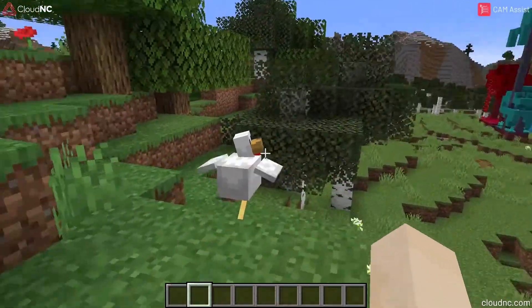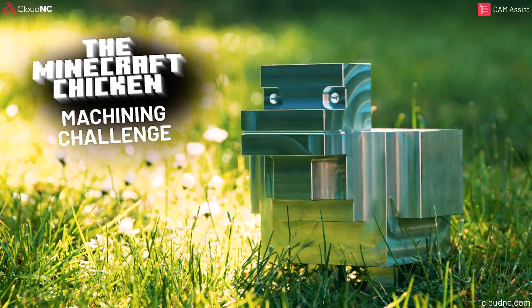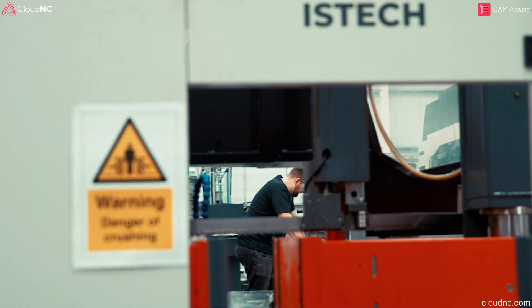Cloud NC presents the Minecraft Chicken Machining Challenge. What's faster — factory-proven cutting data or AI-powered physics-based machining? Let's find out.